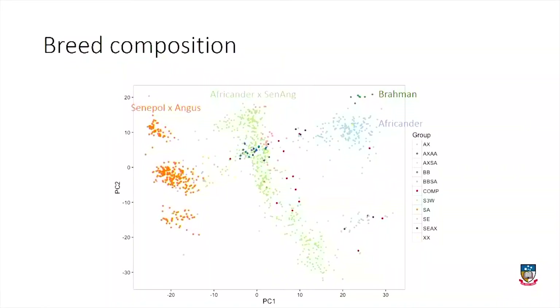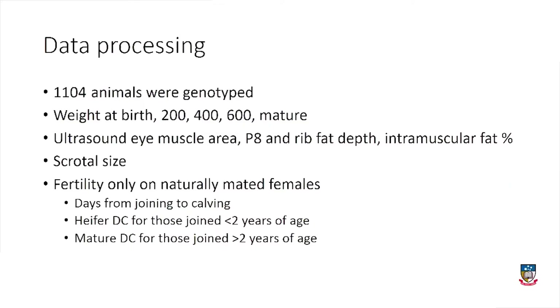Here's an example of all the animals that have been genotyped and how they group together in breed. We had 1,104 animals that were actually genotyped. The animals were weighed at birth, at 200, 400, and 600 days of age, and then as mature cows, because the program puts a significant emphasis on limiting mature cow weight while maximising early growth.